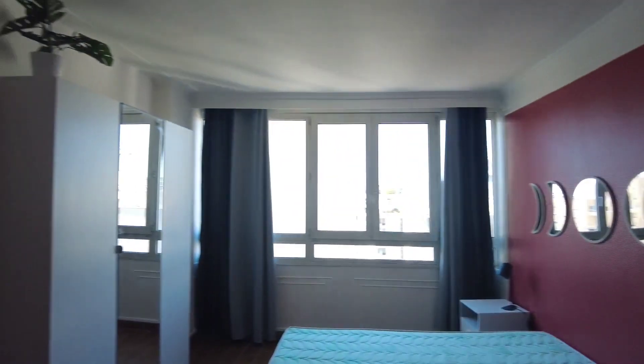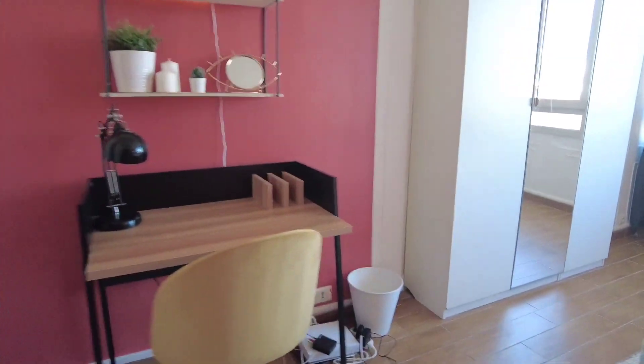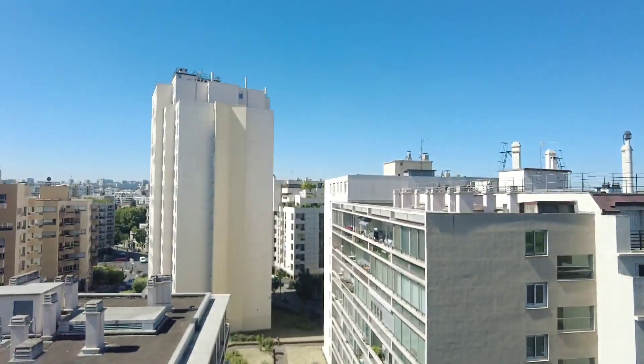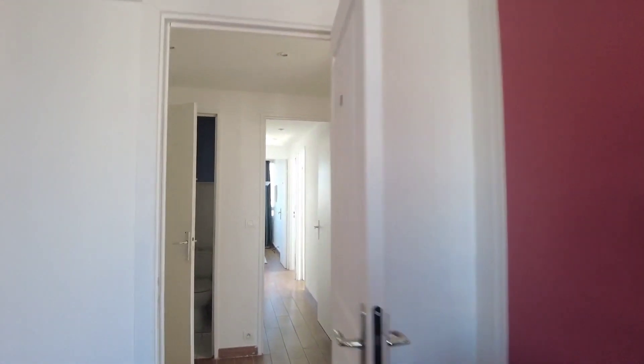You can see you have your bed, a desk, a closet, and of course you have a nice view. Let's go see the rest.